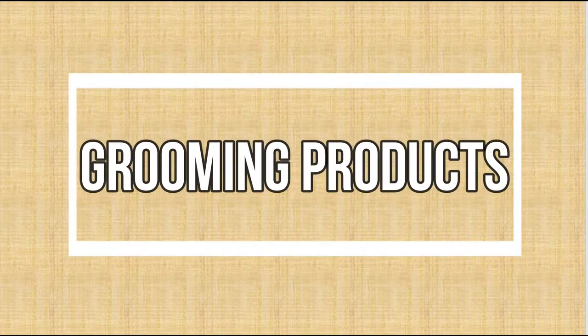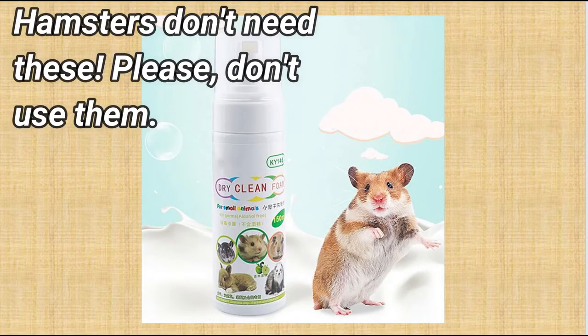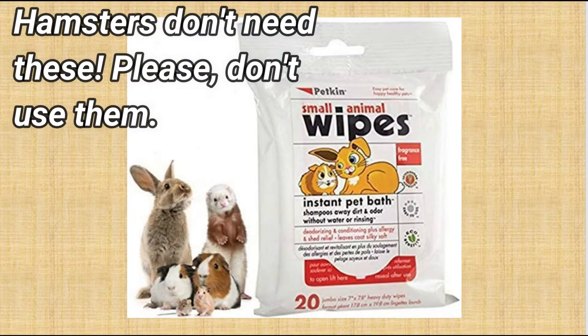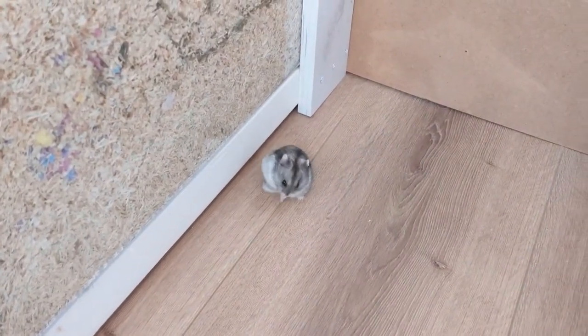Grooming products: These products are likely to contain harmful chemicals that can irritate your hamster's skin and respiratory system. Hamsters clean themselves like cats, so they don't need any wipes, sprays, or powders.